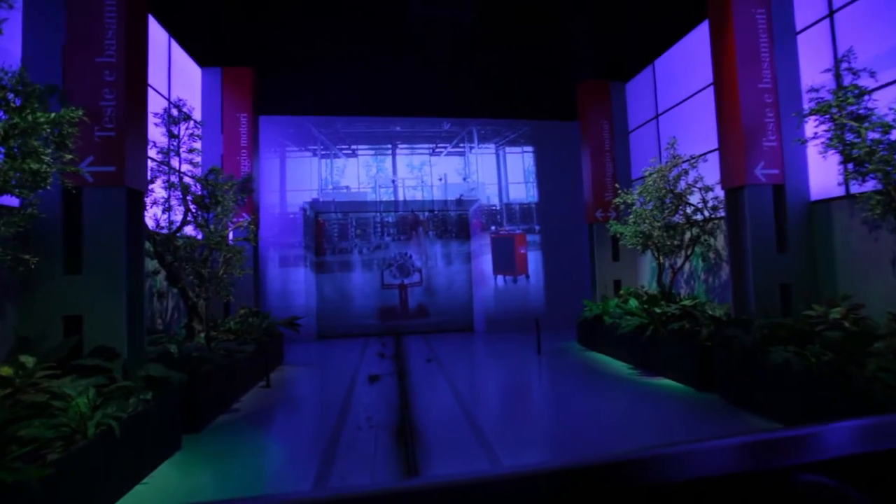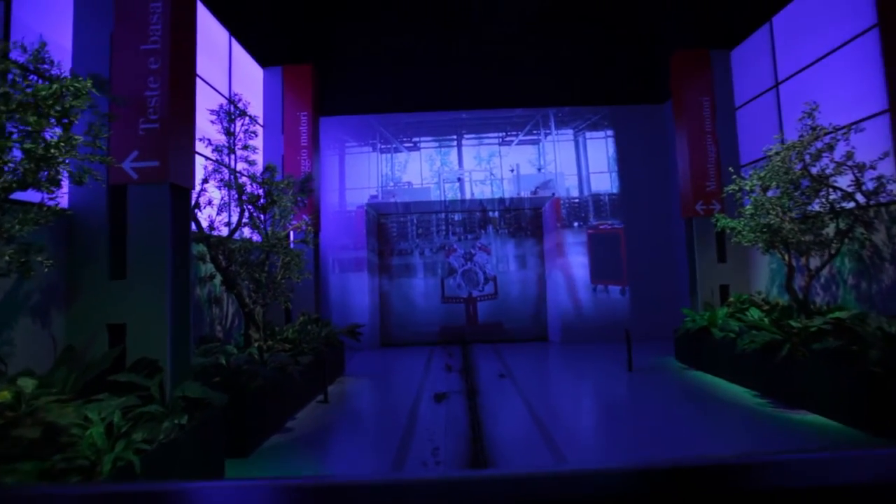Natural light, trees and plants help to create the perfect working environment. After the engine has been built in this environment, it's where the famous Ferrari roar is heard for the first time.